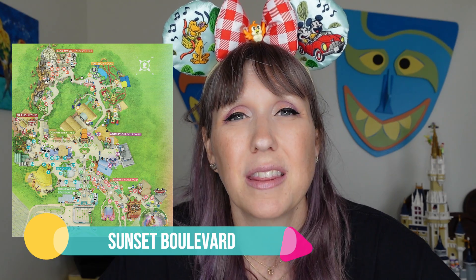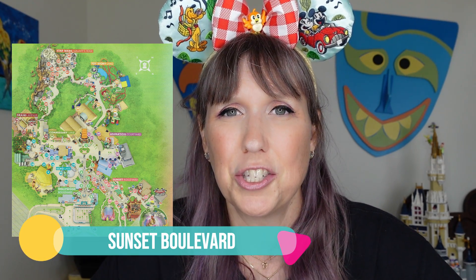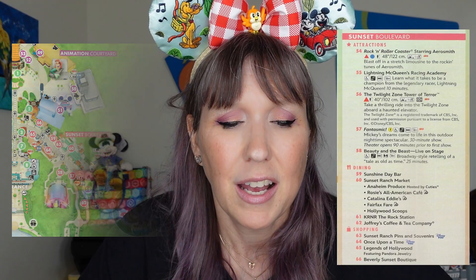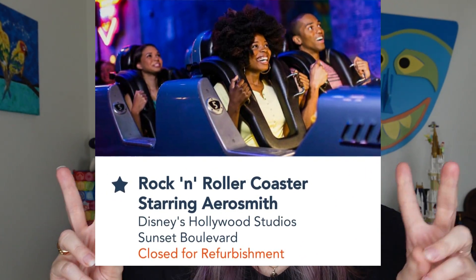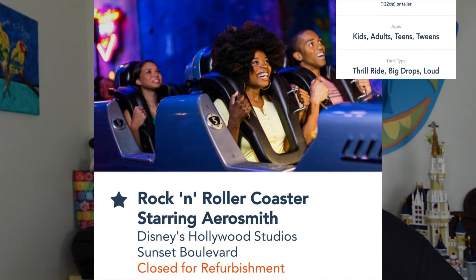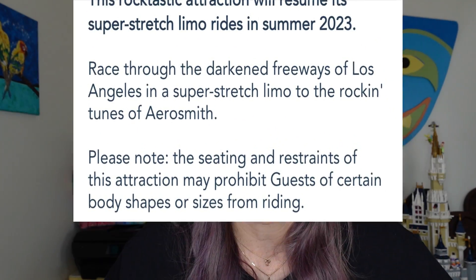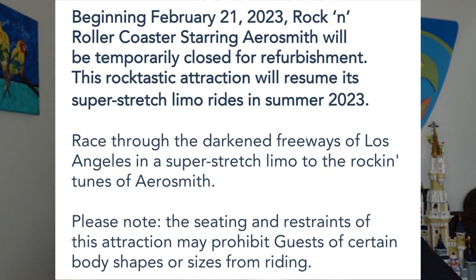Completing the full circle, we hit Sunset Boulevard — the final area inside Hollywood Studios. First up is Rock 'n' Roller Coaster Starring Aerosmith, though there's some debate about whether it's changing. Kids need to be 48 inches tall. It's currently closed for renovation, so plan accordingly. This is the big kahuna coaster — the major thrill ride with coaster drops, thrills, and speed. Not exactly family friendly unless you love a crazy coaster.